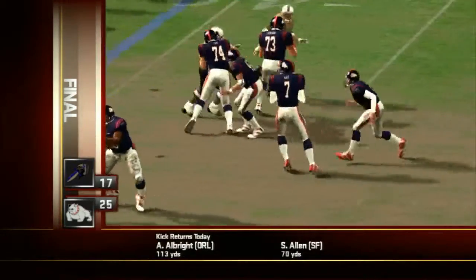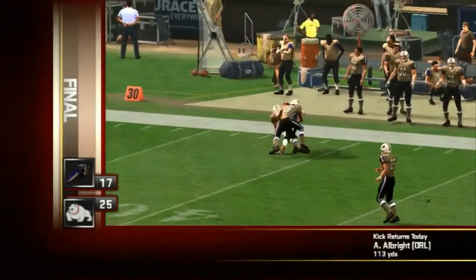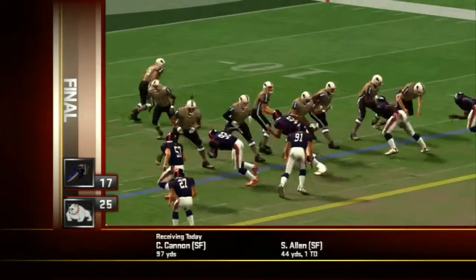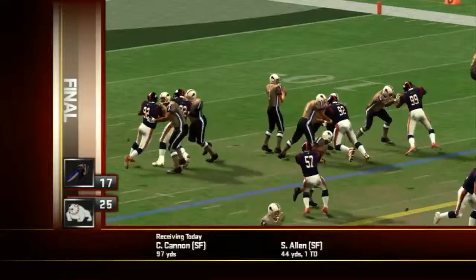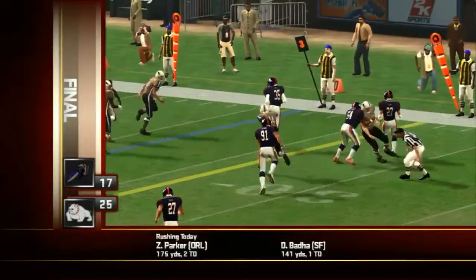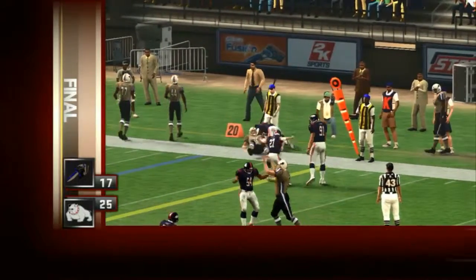Towards the end of the third quarter, the Bulldogs down by four — number 7 would find his target on this one. But the Intimidators' number 35 shows some great awareness, getting himself into position to pick this one off. The Intimidators are now up 17 to 13.